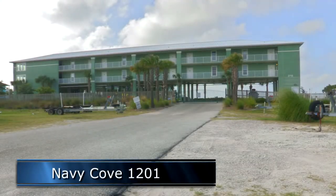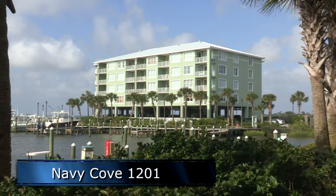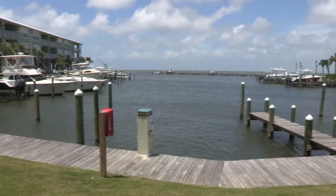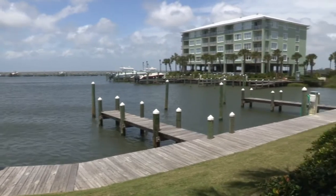Welcome to Navy Cove 1201, located on Fort Morgan Peninsula, right on the bay, and just a short walk to the beaches of the Gulf of Mexico. If you love the water, boating, fishing, and staying away from big crowds, this is the place for you.